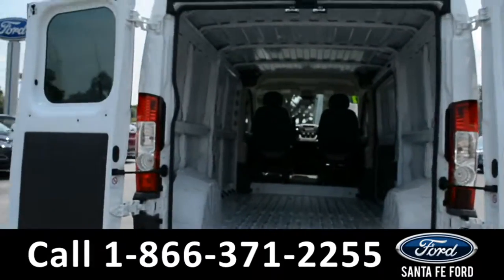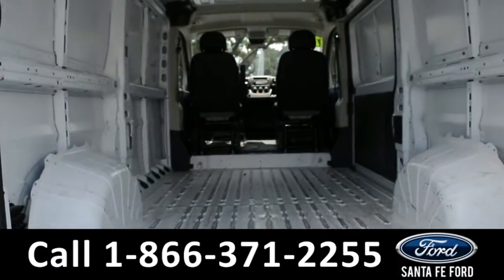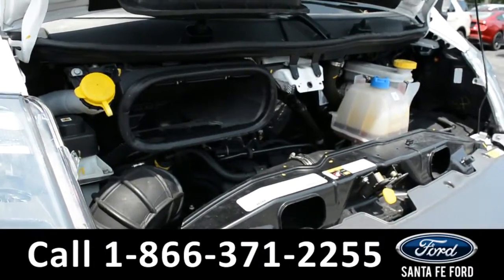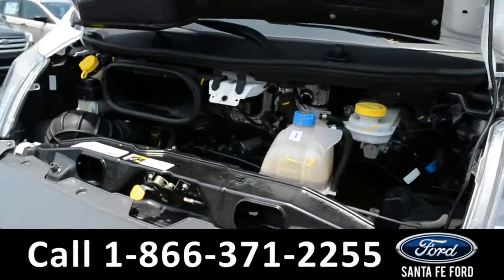Here's a look at the back of the cargo van. Under the hood is a 3.6 liter V6 engine.